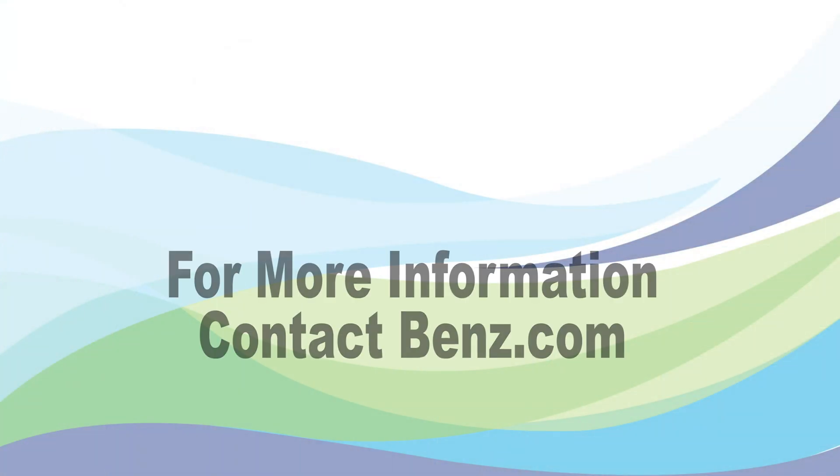For more information on UCF fluid, you can go to our website at Benz.com.